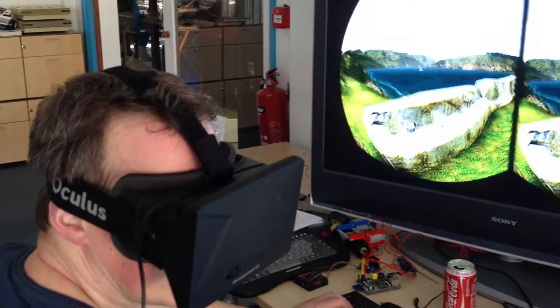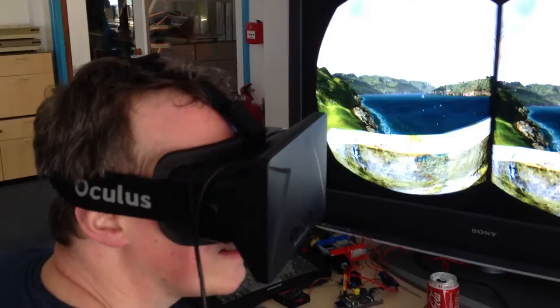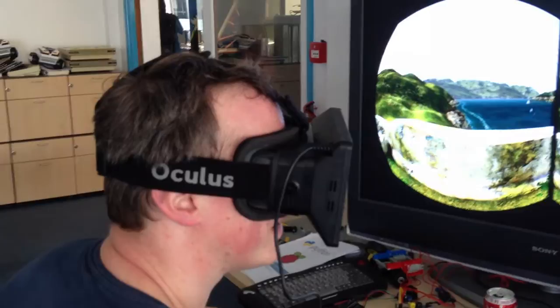It's quite weird, because when I tried it and it got to that wall, my head automatically lifted up to try and see over the wall. That's where the translation tracking on the second version is supposed to help. It's only when you move your head and the image doesn't change that you start feeling nauseous.